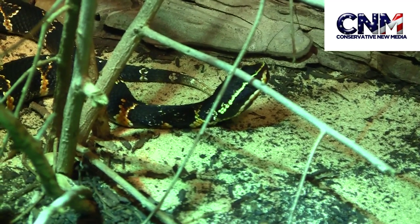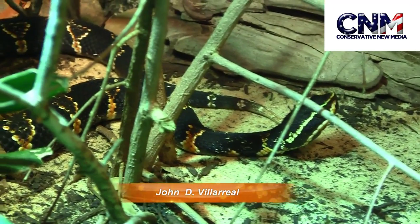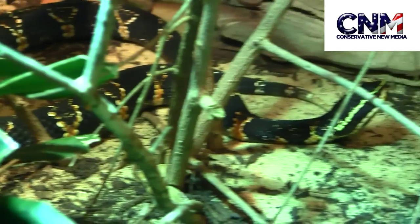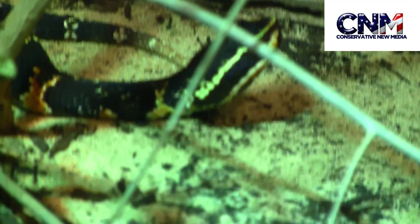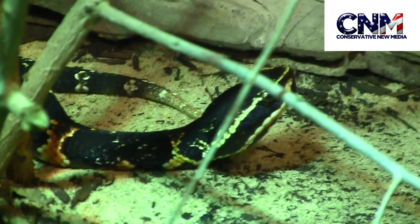Check it out. That's a Mexican moccasin. Look at the coloration there. Dangerous snake. Really cool though. Looks awesome. Just that coloration in my opinion means business. John Valero here at the Houston Zoo bringing the action.